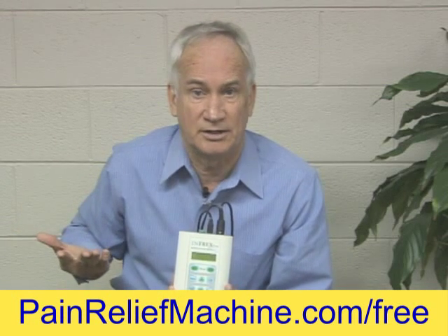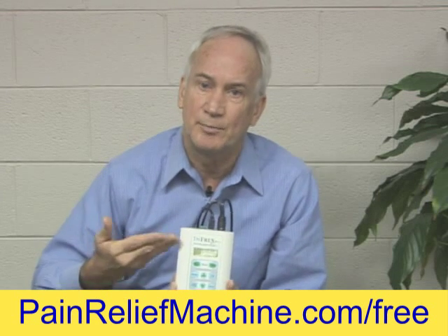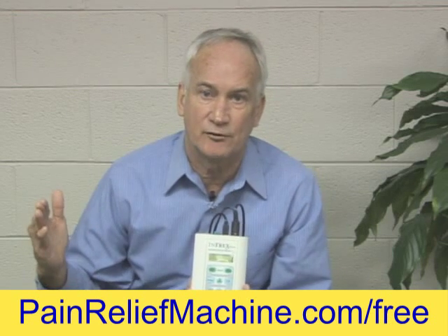One of the things that happens with interferential is when you first start using it, you will take a treatment, and you may take several treatments, but then at the end of a month or two months, people are finding out the carryover effect is sufficient — they don't need another treatment. That's the benefit of the NFREX Plus: being able to do a home interferential treatment as it provides that carryover effect.